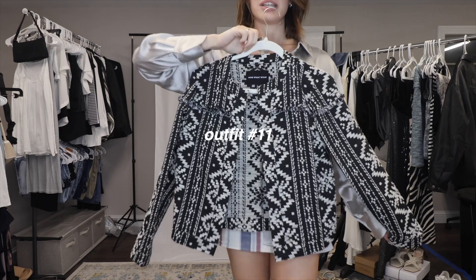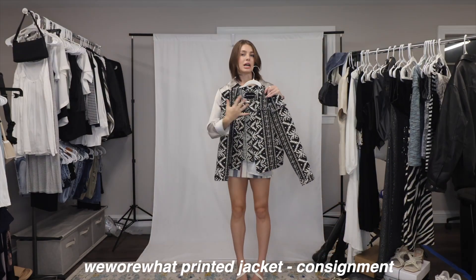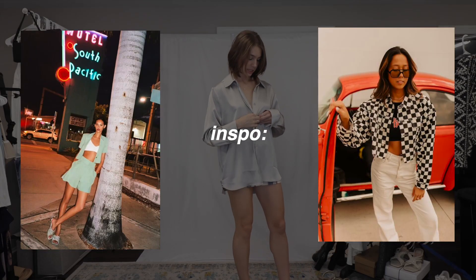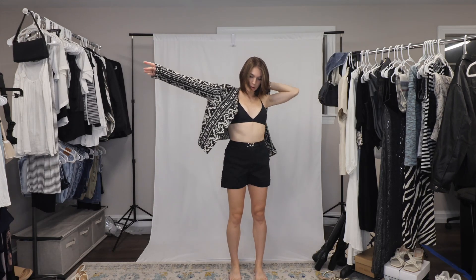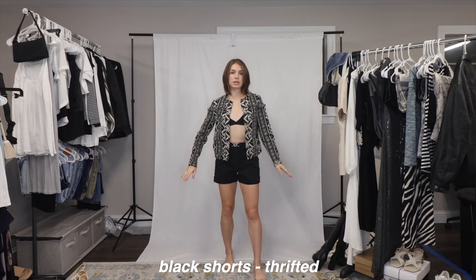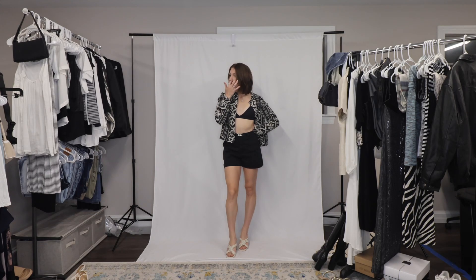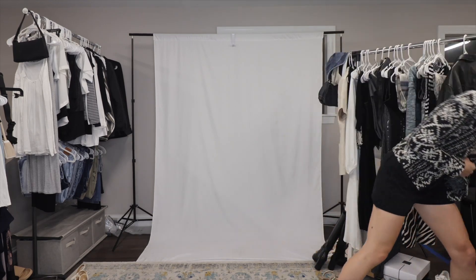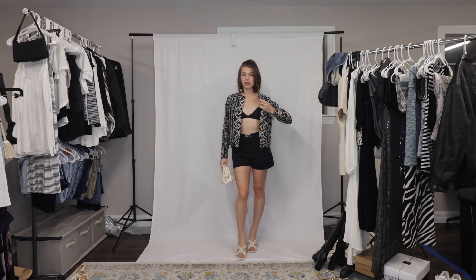The next thrift find is this jacket — I got it for less than six dollars. This jacket's a little out of my comfort zone; I don't own anything like it. I have two separate inspo pics, one with shorts and one with pants. My mind goes to just a small little bralette with some shorts and this jacket. This is cute but I feel like the bralette is throwing me off. Maybe if we grab a bag — I think this would be cute if the bralette was more of a straight cut tank top instead of a triangle bralette.